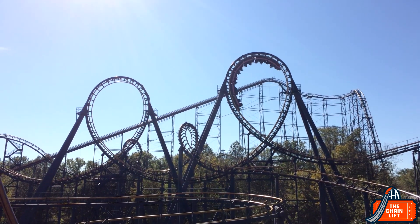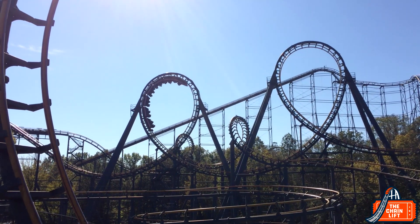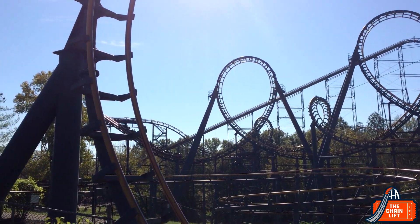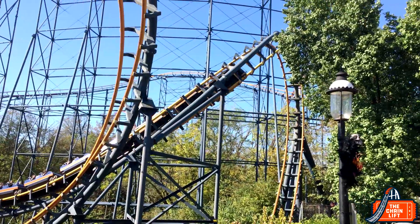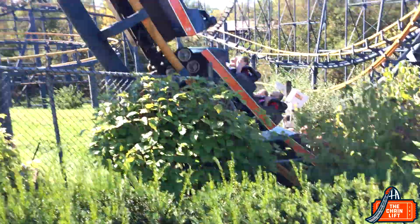I always worry about coasters with so many inversions right after each other, and my fears came to fruition the first time — it got a little jarring. But the second time I thought it was really smooth — it surprised me. If I had only ridden it that first time my score would be much lower, because that second time it really brought my score up. I love the batwing — it's my favorite part both looking at it and riding it.